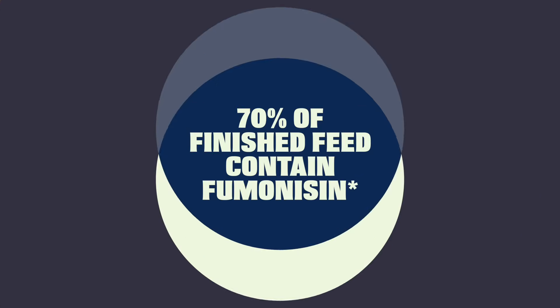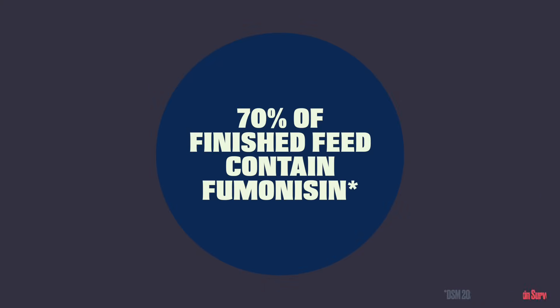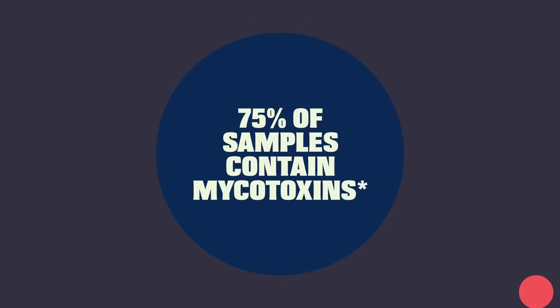According to DSM's 2021 World Mycotoxin Survey, more than 70 percent of finished feed samples contain fumonisin. A similar story shows up in Cargill's 2022 Annual World Mycotoxin Report, with 75 percent of more than 300,000 tests showing signs of mycotoxins.